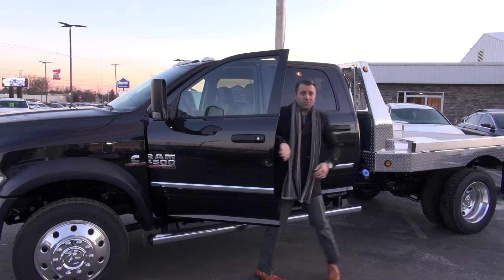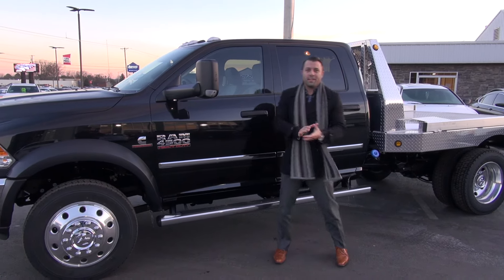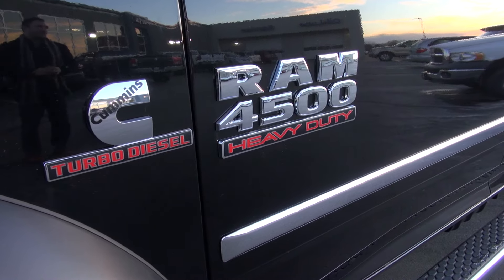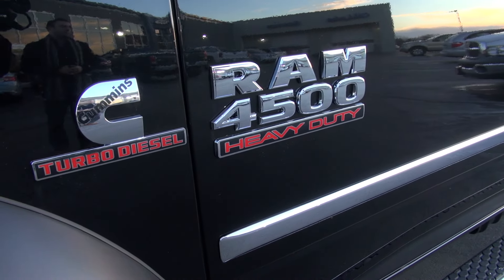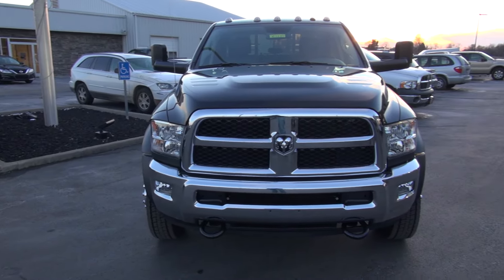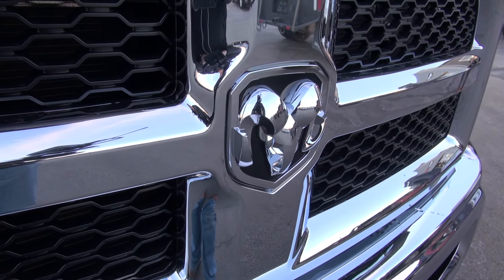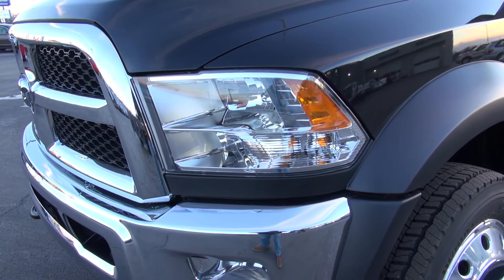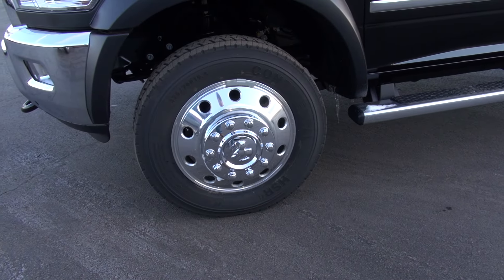Hey guys, Charles here again with Don Marshall and we've got a beast for you today. This is the 2016 Ram 4500 Heavy Duty featuring the 6.7 liter Cummins turbo diesel. This specific model happens to be a crew cab with a six-speed manual transmission, but there are a lot of other options available with the 4500.